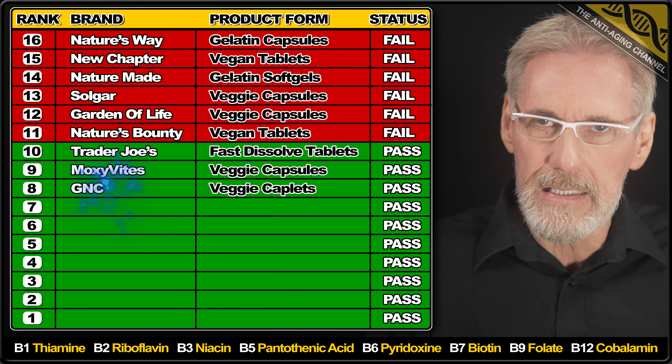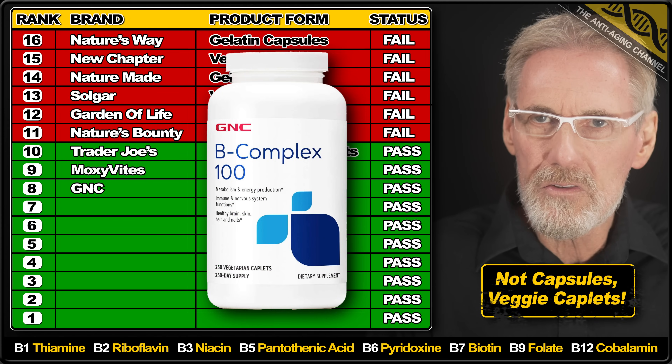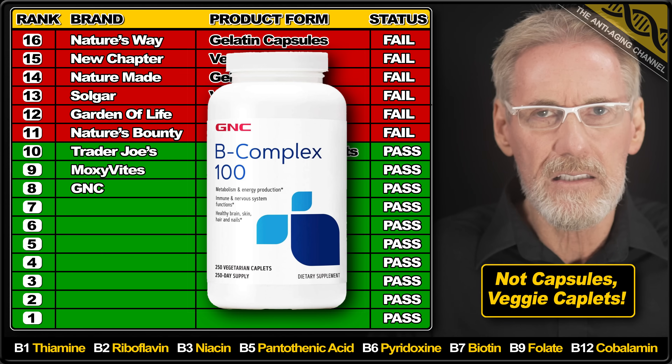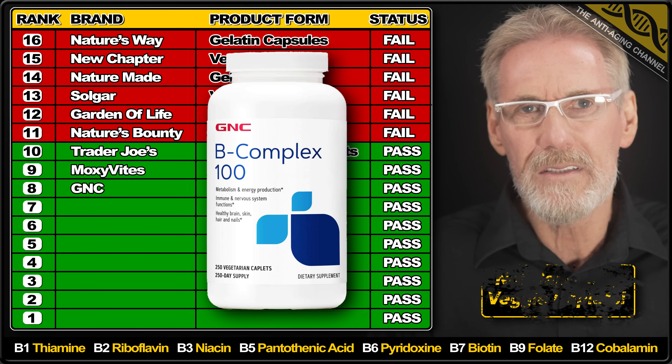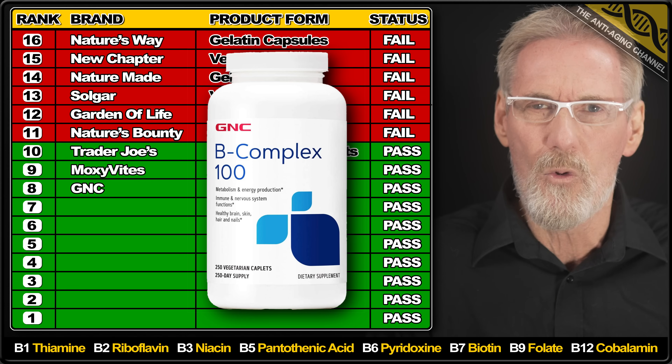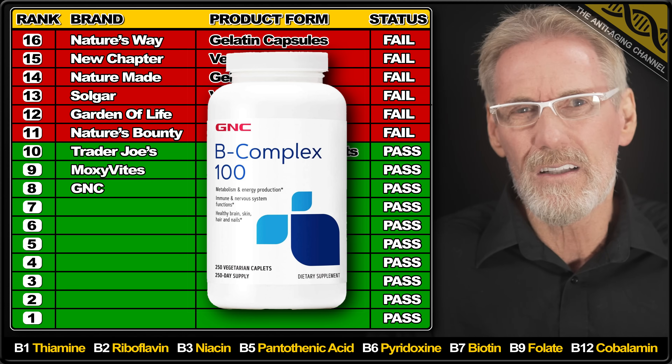It's the brand GNC under the spotlight now with their gelatin capsule product. All ingredients were slightly overdosed except for B9, which was found to contain 8% less than the stated amount. I did find the fillers used to be somewhat excessive, and I wasn't keen on the use of synthetic B12. However, at least the product is cheap.